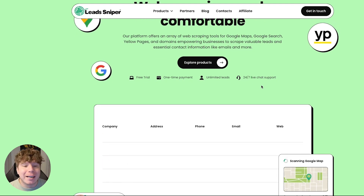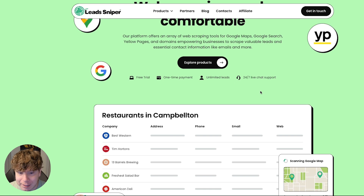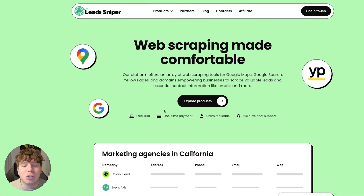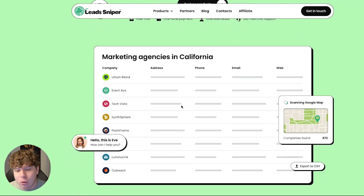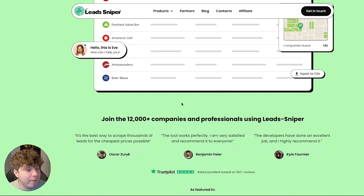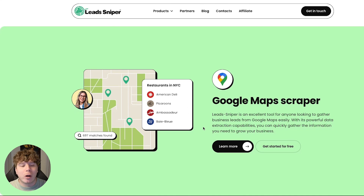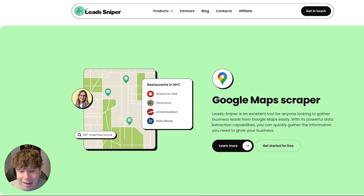Let's go for example: restaurants in Italy. I'm not even in Italy right now, but if I want to find all the restaurants in Italy — thousands of them — I can get it in a couple of seconds with just a few clicks. That's because this platform offers an array of web scraping tools, and I'm going to be showing you the Google Maps scraper very soon.